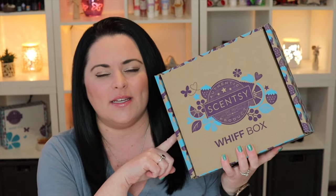Hey everybody, I'm Lisa Roberry, your independent Scentsy consultant. Welcome back to my channel. Today's video we are going to be unboxing the January 2024 Scentsy Whiff Box. That's right, better late than never, friends.